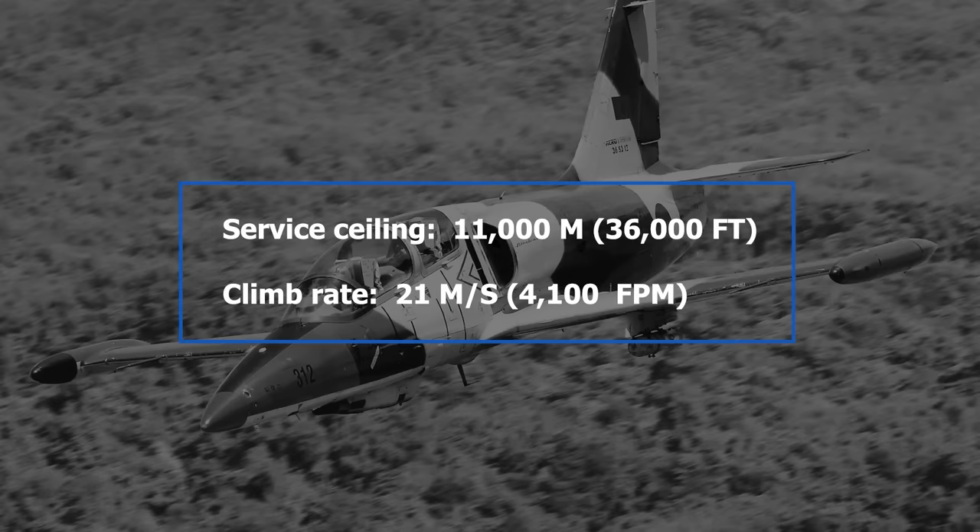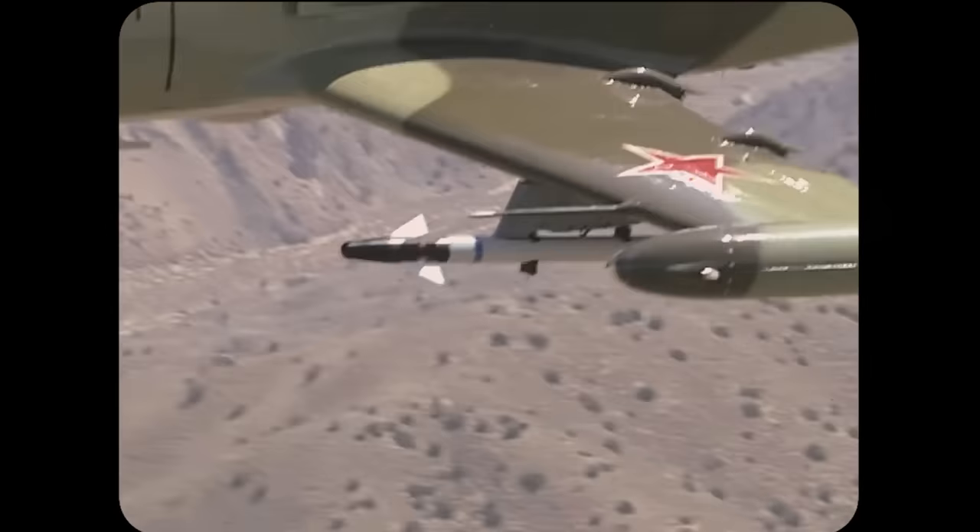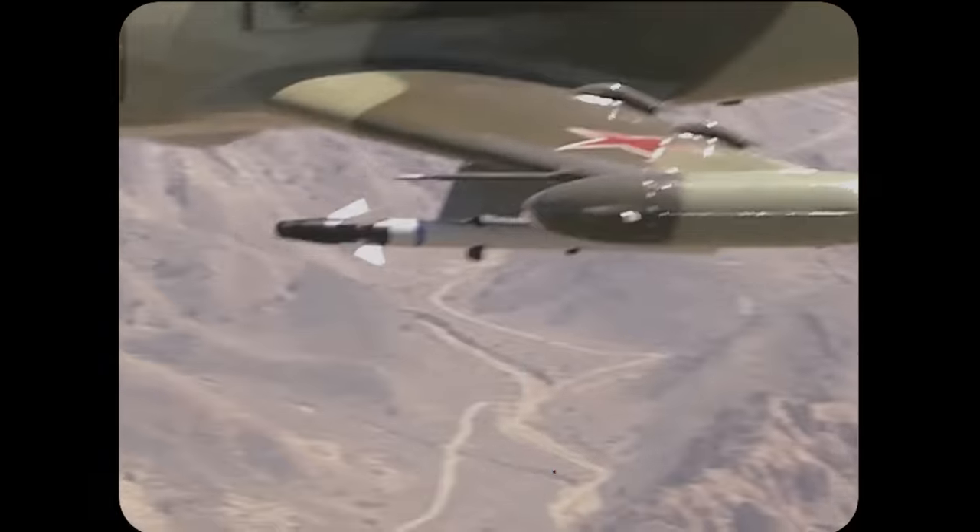Running on internal fuel only, it can fly up to two and a half hours at a time, with that time increasing to almost four hours when using drop tanks. It has a relatively low service ceiling of 11,000 meters or 36,000 feet and a climb rate of 21 meters per second or 4,100 feet per minute. As a small, light plane, it doesn't require much room to take off, with runways of under 2,200 feet or 650 meters being sufficient for both takeoff and landing. It's obviously not carrying heavy weapons during most training missions, but it is also capable of flying in an attack role.